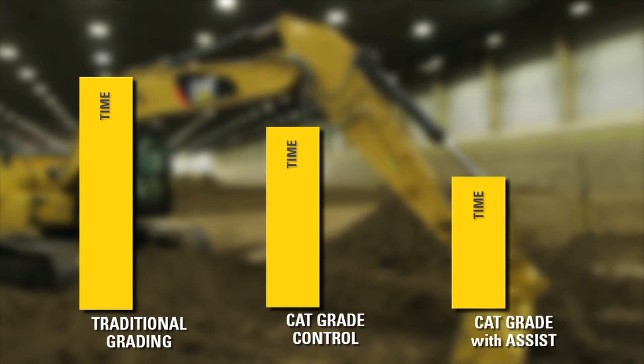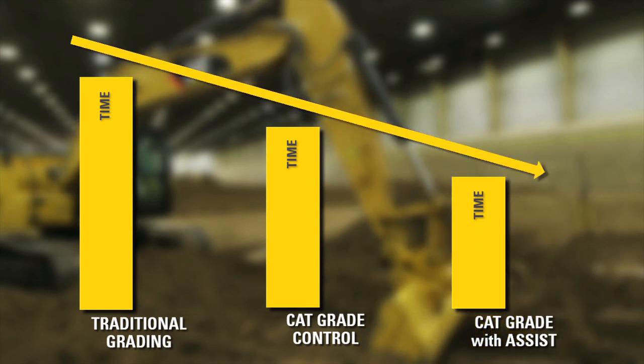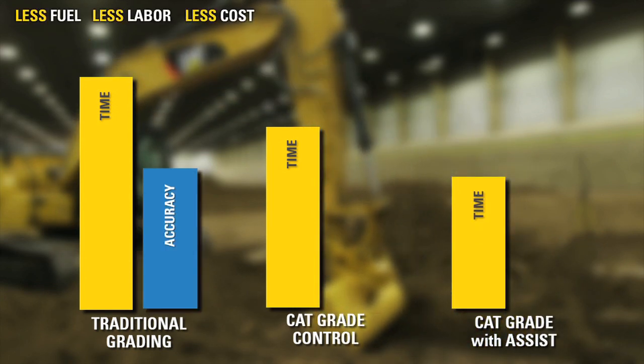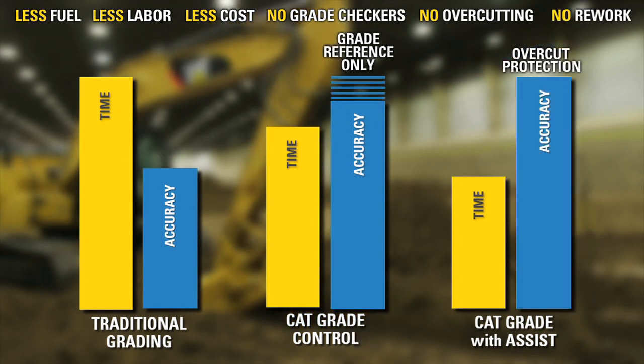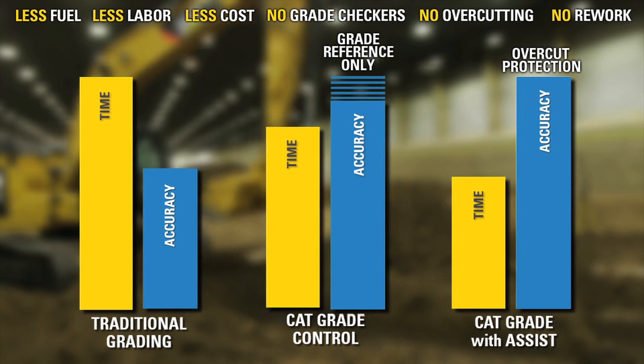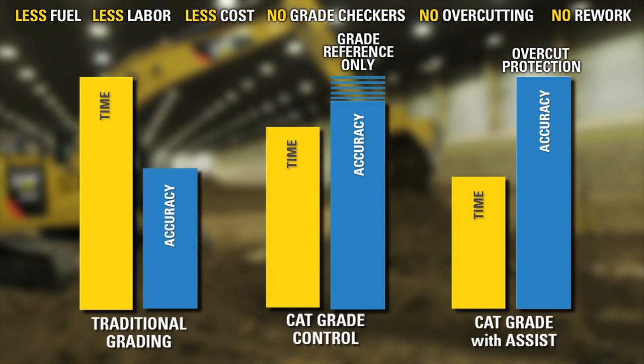Cat grade control with assist technology helps customers complete jobs faster with improved accuracy. This results in lower costs due to less fuel burned, less labor hours, and less fill material required.